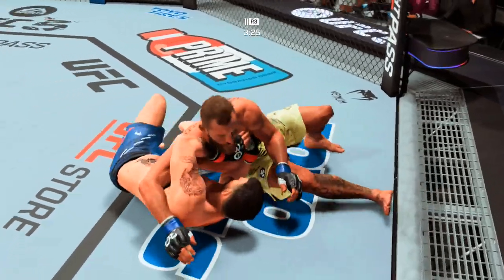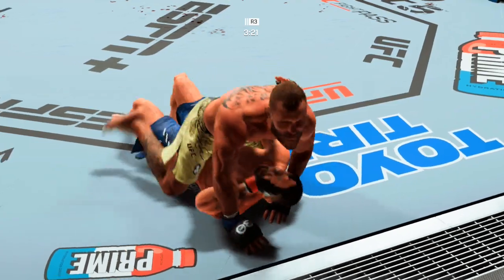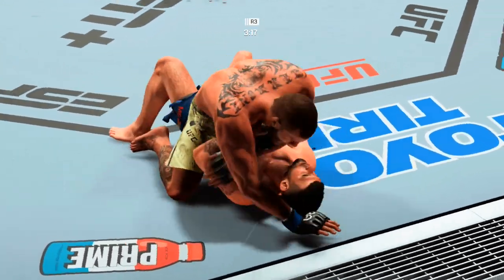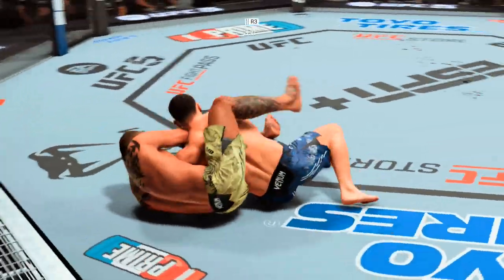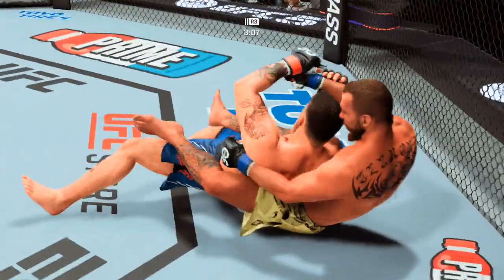Beautiful ground and pound, and it looks like he has a cut now. Use that wrist control. Cerrone is looking to lock up an arm bar here — looks like it might be locked in. Once he gets going, he's got so many ways to finish: arm bars, triangles. He takes his opponent's back — and he does it.